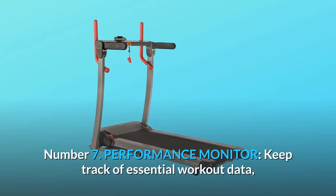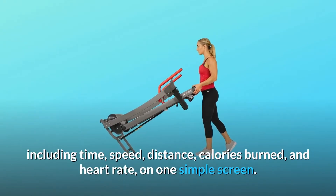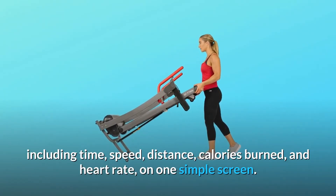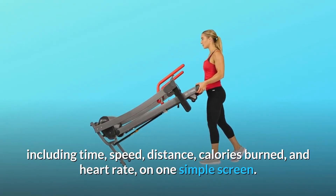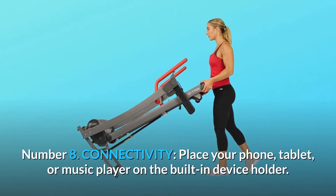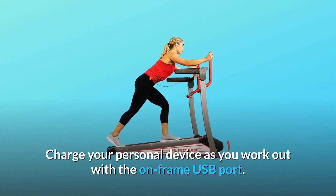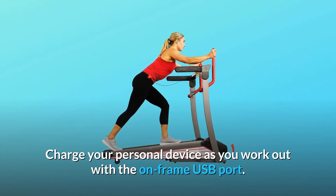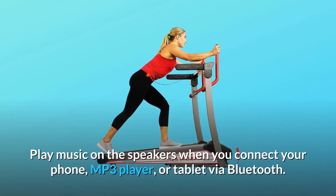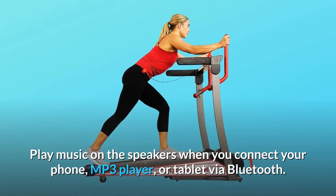7. Performance monitor. Keep track of essential workout data, including time, speed, distance, calories burned, and heart rate, on one simple screen. 8. Connectivity. Place your phone, tablet, or music player on the built-in device holder. Charge your personal device as you work out with the on-frame USB port. Play music on the speakers when you connect your phone, MP3 player, or tablet via Bluetooth.